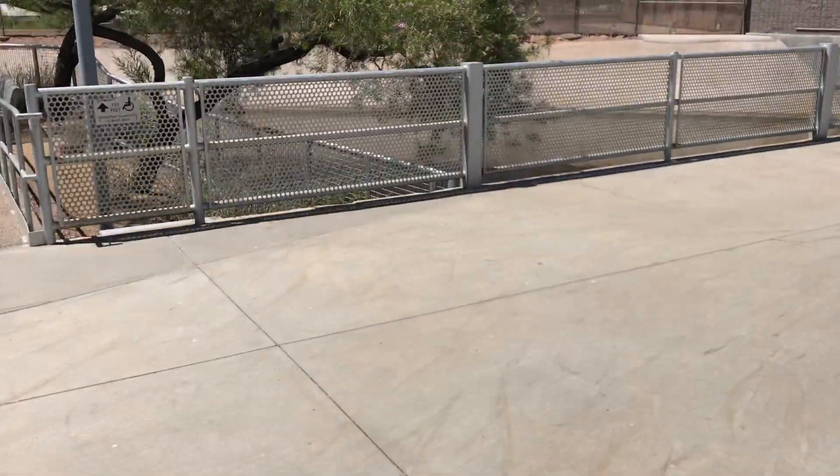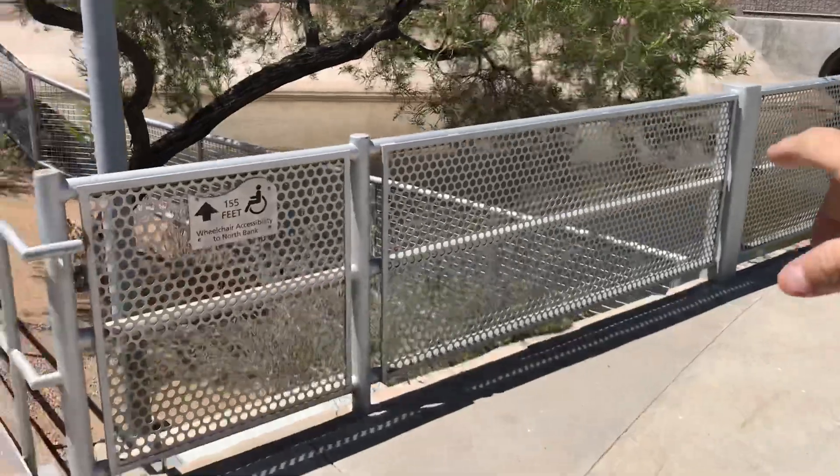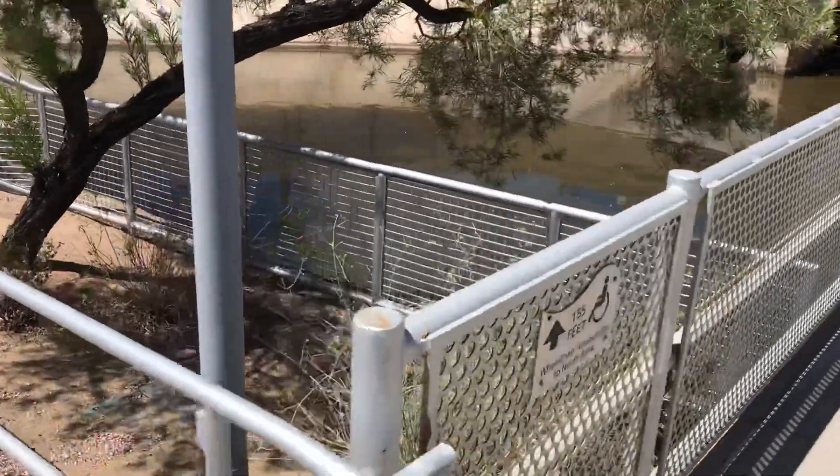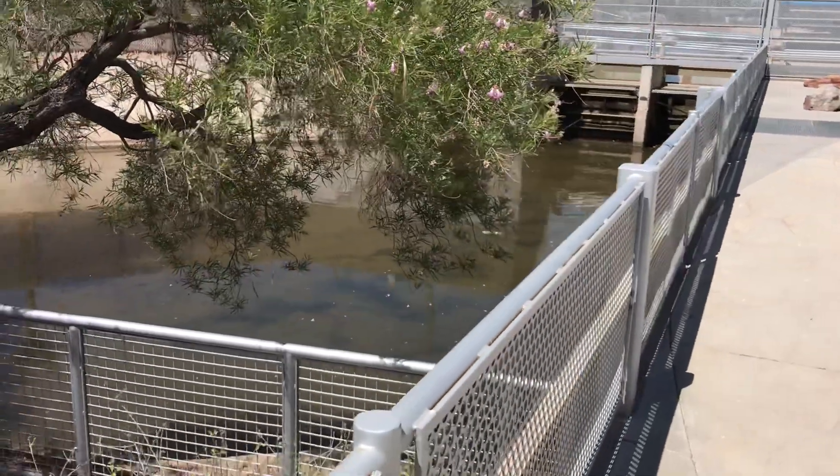Overflow water can be diverted through these tubes and brought down just like a normal dam, just like a normal hydroelectric plant. They can be brought down through these tubes right here — you can kind of see them there.